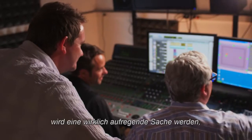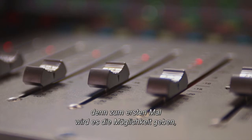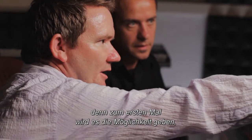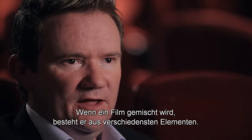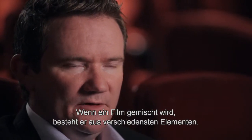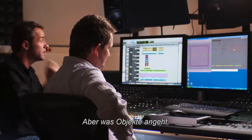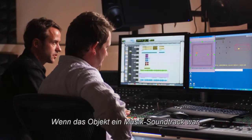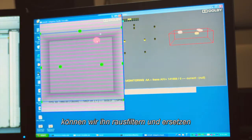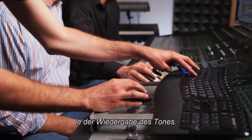With this new technology, what really excites mixers from a creative point of view is the flexibility to unmarry sound for the first time. When a film is mixed today, it's made up of many elements that are all baked in — you can't go back and pull an ingredient out. But with objects, you can go back in, remove an object, and if that object was a music soundtrack, pull it out, replace it, and have more finite control and precision in the reproduction of sound.